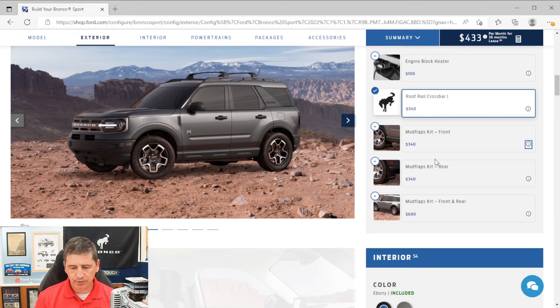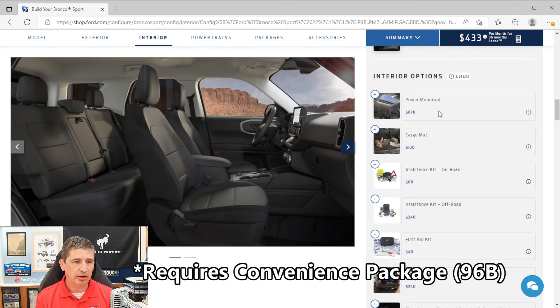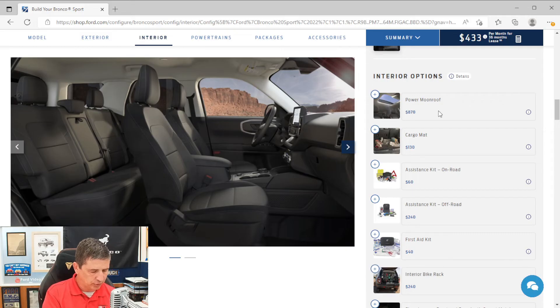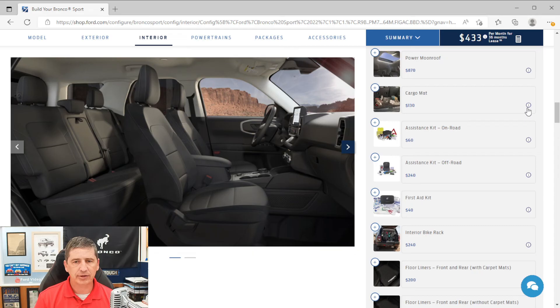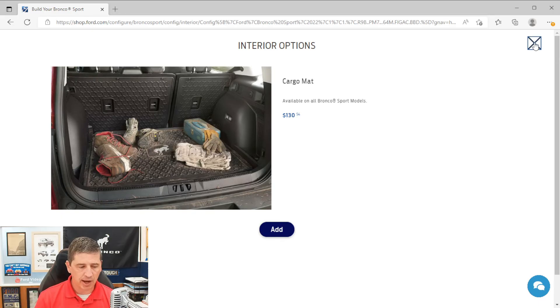Moving to interior options: the moonroof is a factory-installed option — if you want it, add it to your factory build. It should not hold up your build. The cargo mat is listed as an accessory — it will be shipped with the vehicle and placed in plastic wrap. While rubberized cargo flooring is already standard, the cargo mat makes cleanup easier since you can pull it out independently.